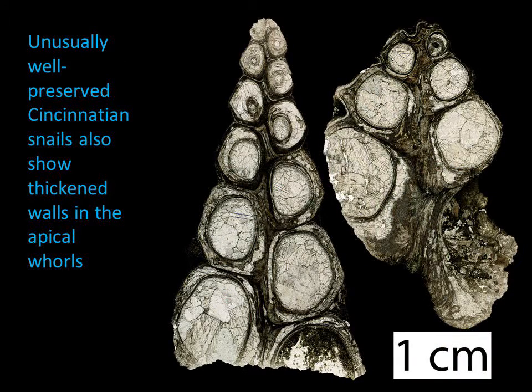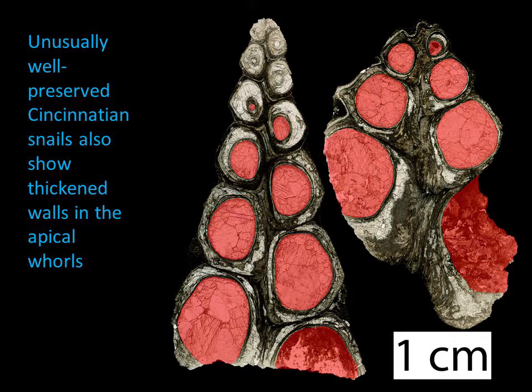Ordovician snails do the same thing. This is a cross section of a larger fossil snail shell from the Ordovician. You can see a bright white circular feature, which is a mineral material filling in the cavity of the shell. As you examine the smaller coils at the top, you can see that the filling is quite small and the shell material is thick and very layered.